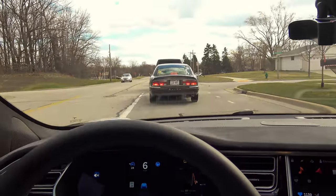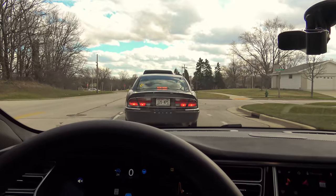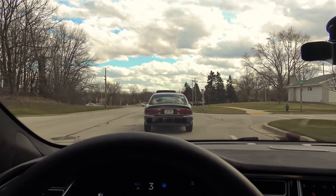An interesting use for Autopilot that I found is if you're waiting a long time at a four-way stop sign — you know, one car goes and the next car goes and the next car goes — it can take you a little while.